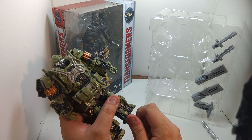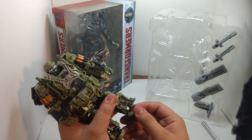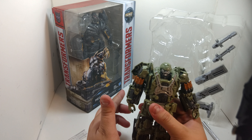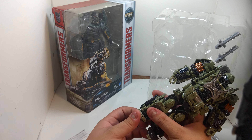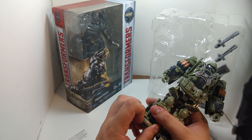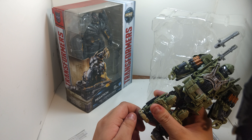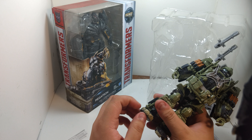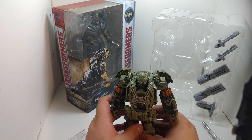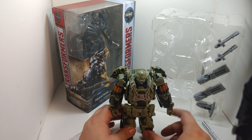Did I get it? Did I get it? Oh my God. Oh my God. Dude, he is hefty. I mean he's chunky. You can feel the weight on him. There we go. All right. You can feel the weight on this guy — he's hefty.